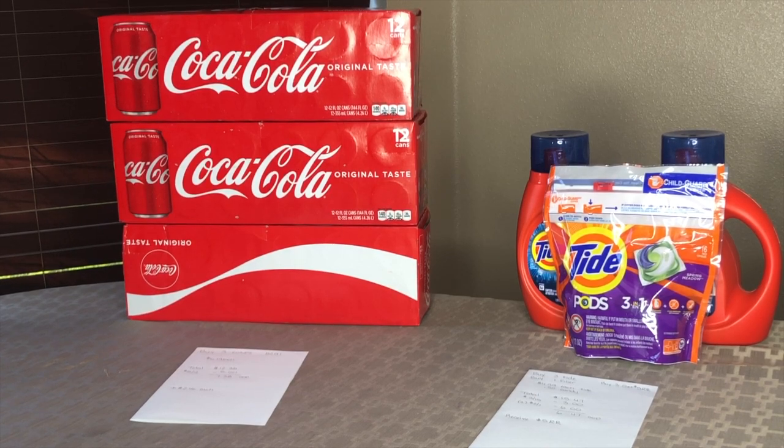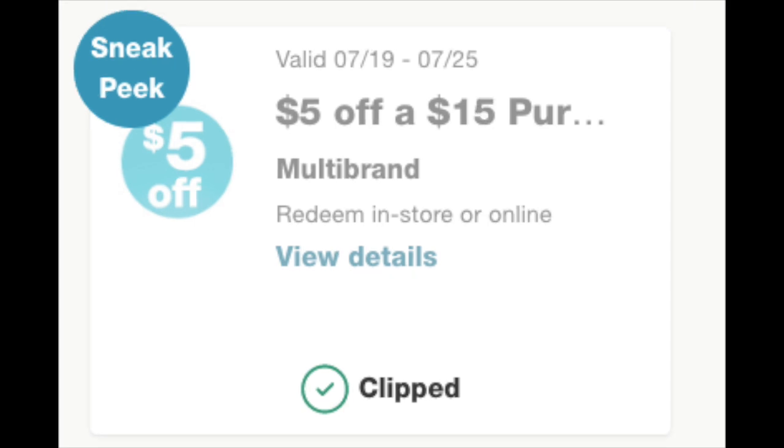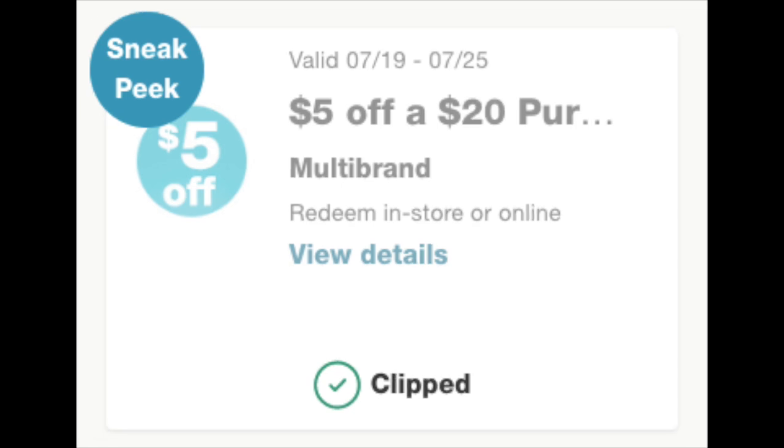Hey guys, what's up? It's Jay, Couponing Craze. I am going to show you guys my crazy scenario for today. I went ahead and just used up all of the coupons on one account, so that's a total of four of them. I am talking about Walgreens. We have a bunch of coupons — we're looking at $3 off of $15, $5 off of $12, $5 off of $15, and a $5 off of $20. Those are the ones that I used today.